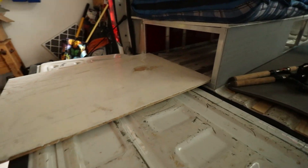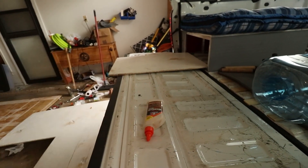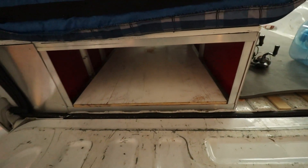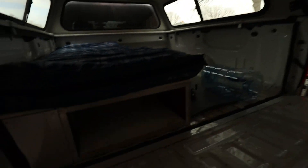But the tailgate on this truck sits up a little bit, so that's going to affect the height of the drawers. Sorry about the wind noise — it is absolutely windy today, which is why we're working on the camper build.